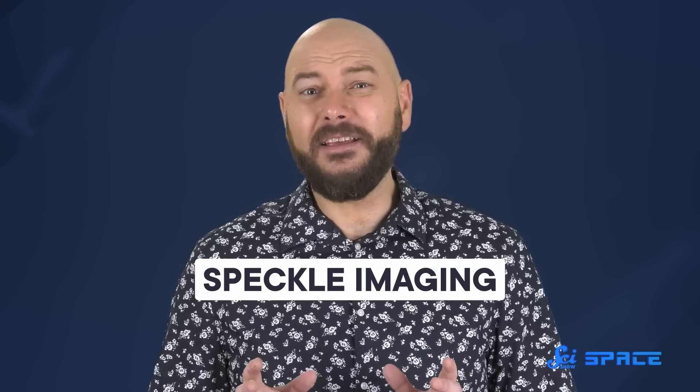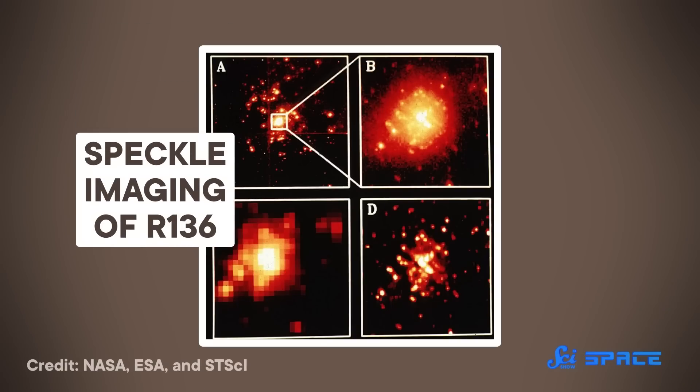Technique does, too. R136a was finally found to be more than one star through the use of a technique called speckle imaging. It basically films the star instead of just taking a single snapshot. By compiling the individual frames of that movie, astronomers can remove the blurring done by the Earth's atmosphere, and use those huge ground-based telescopes to the absolute best of their abilities. The models used to analyze data have also grown by leaps and bounds. Researchers use models to make incredibly well-educated guesses about stars that are too far away to see with the same detail as our sun, and these models are constantly being fine-tuned as we learn more about how stars are born, grow, and change. Computers being exponentially more capable of running incredibly detailed calculations doesn't hurt either.